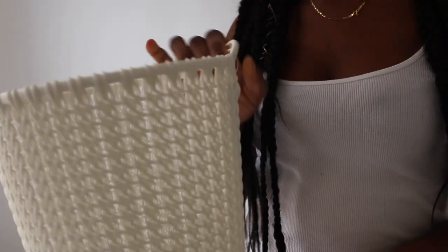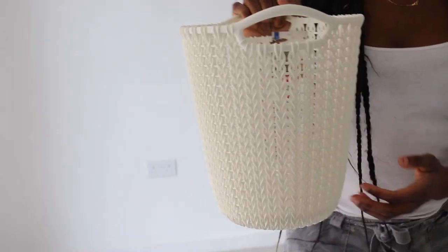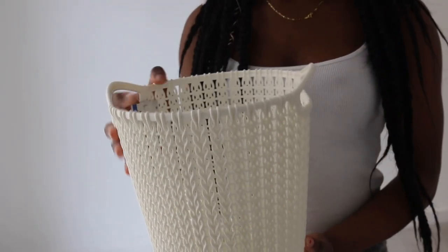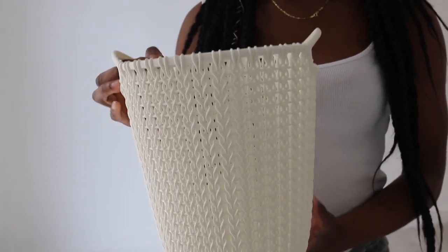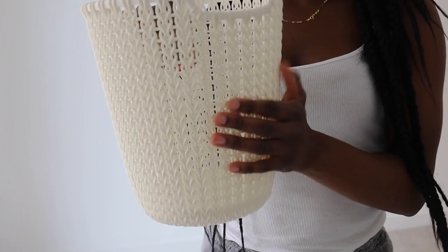I realized after I got it that it's actually meant to be a laundry basket, but I really liked it for a bin so I bought it — and it's only five pounds. It's really cute, I like the basket effect it has, but it's actually plastic.